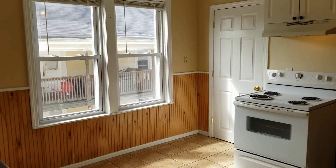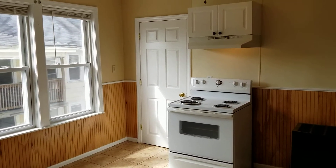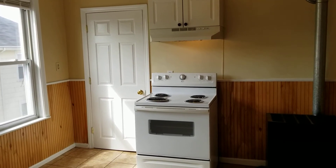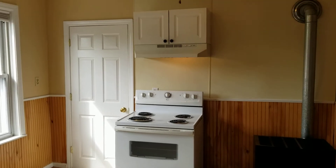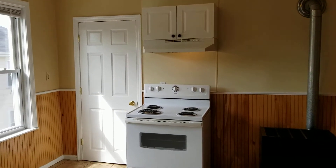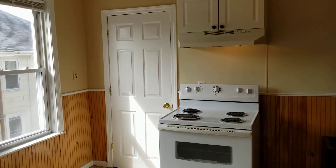There are also a couple of windows in this kitchen that bring in plenty of sunshine to liven up this room. The appliances include a four-burner electric stove and oven with an exhaust fan above and some of the newer kitchen cabinets above that as well. There's also an extra closet space, kind of like a little pantry area right next to the stove.